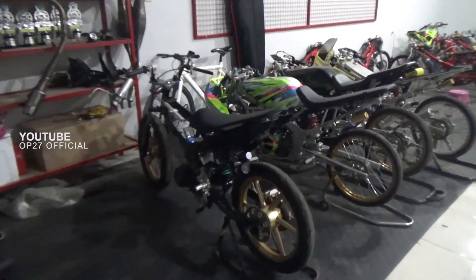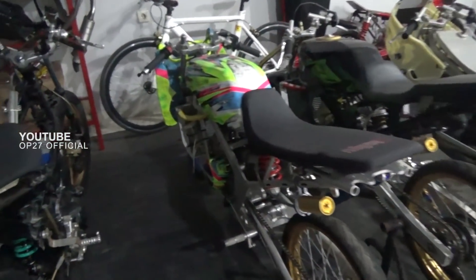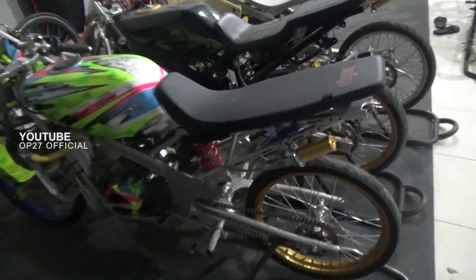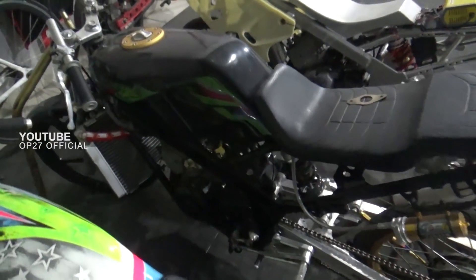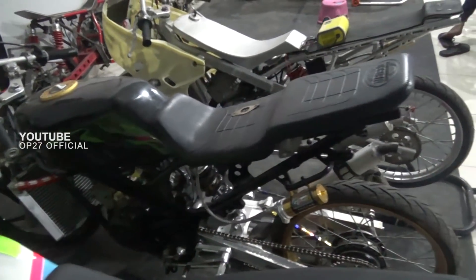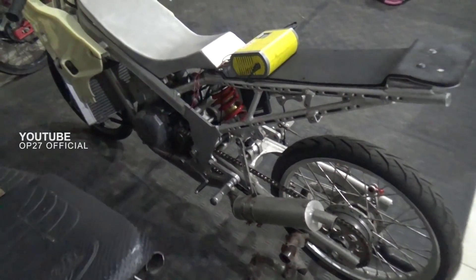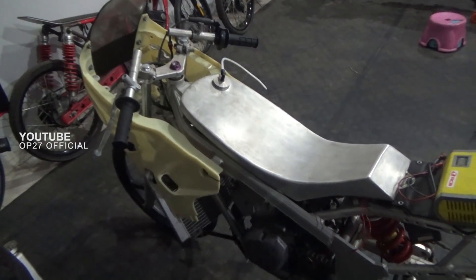Ini penampakan di dalam markas MBKW2. Disitu ada beberapa motor dengan spek 500 meter. Ini salah satunya memakai rangka aluminium, ini milik gaji putra semua untuk spek 500 meter. Ini juga ada memakai frame standar.